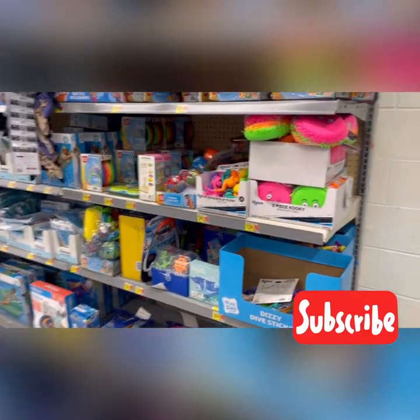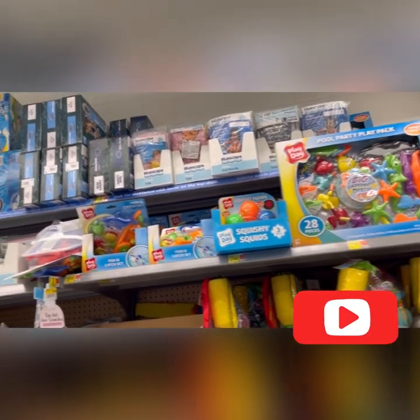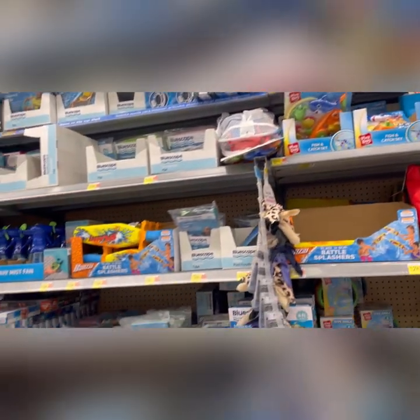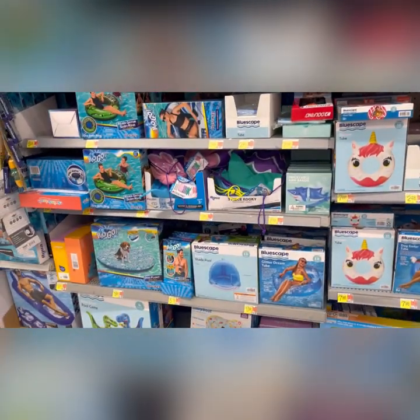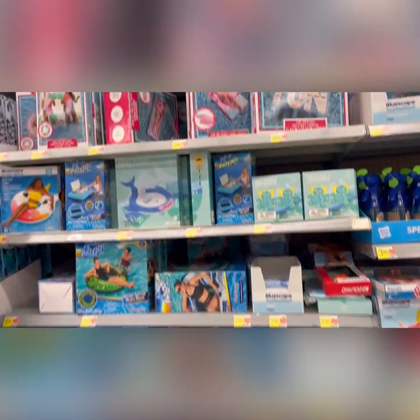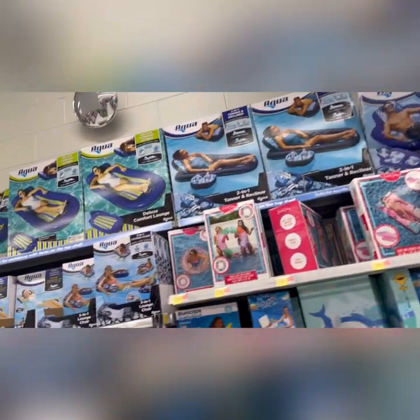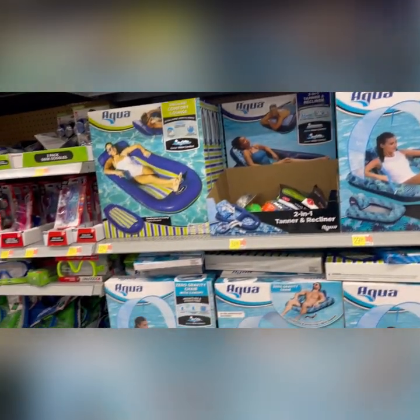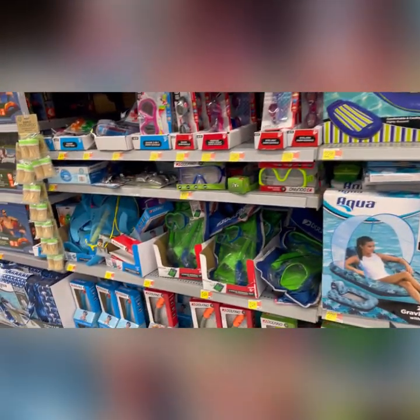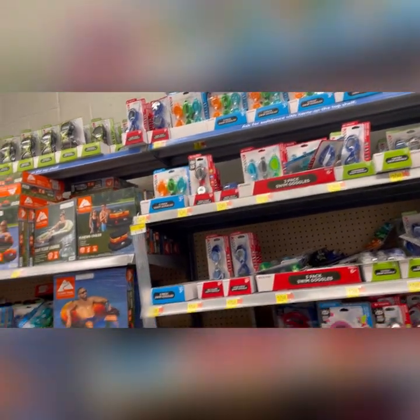Back here they had more stuff for the pool — just a lot of stuff for your water activities. Don't mind the noise in the background, the landscapers are out. But I love these pool loungers. You put your drink in, it has a little visor you can put up so the sun is not beating on you. They had fins, more goggles in different sizes.